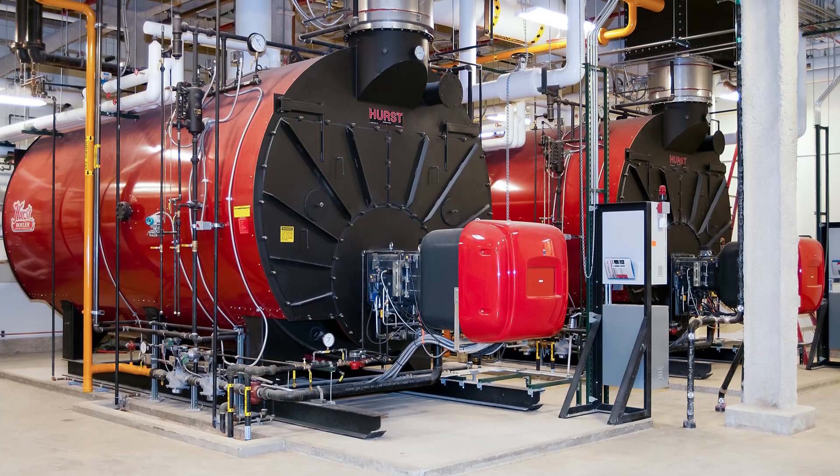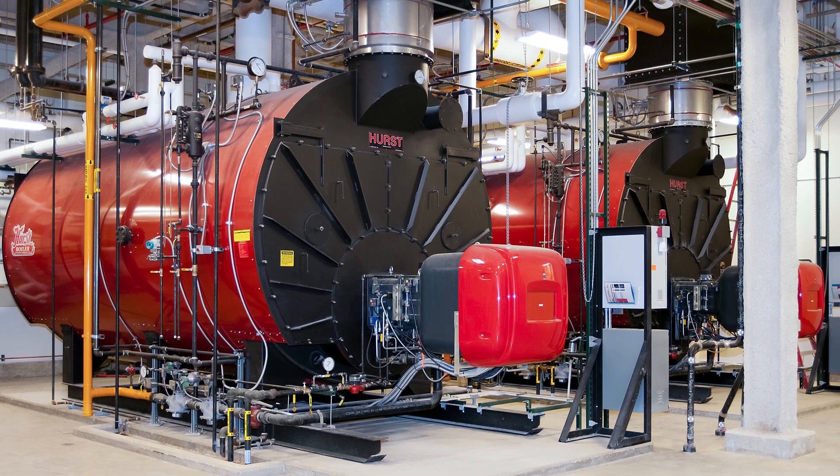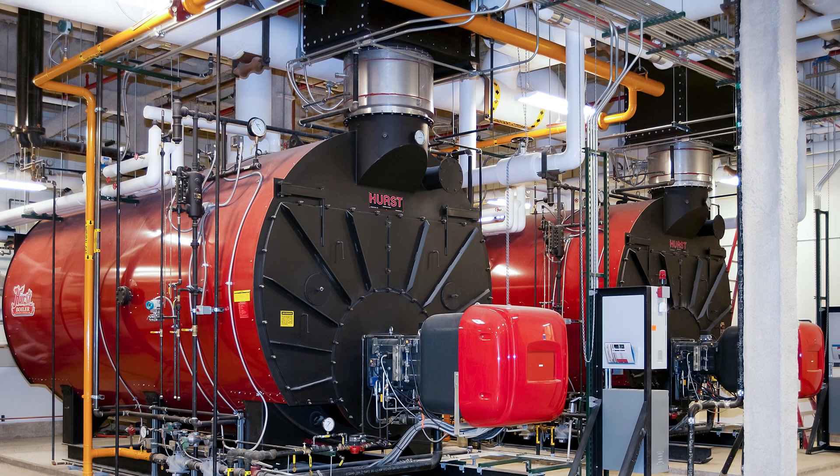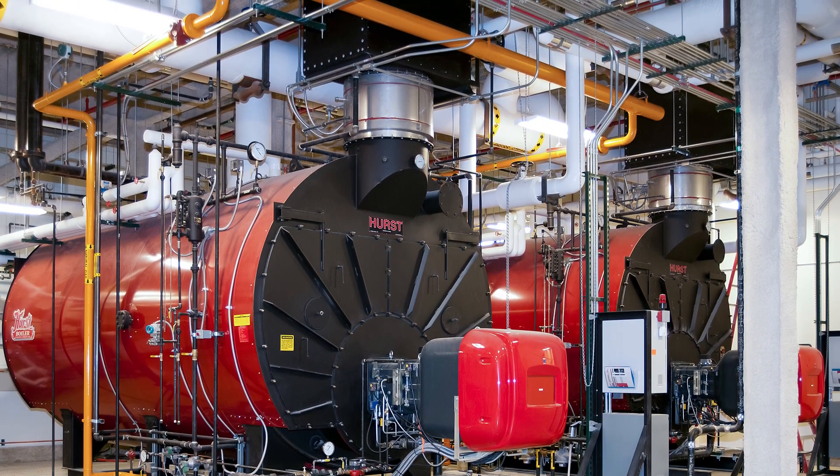Good morning. I'm Dennis Dauphin with Hearst Boiler. Today I want to discuss our 500 series. This boiler is a four-pass design and it starts out with a heavy-duty shell with a robust furnace.